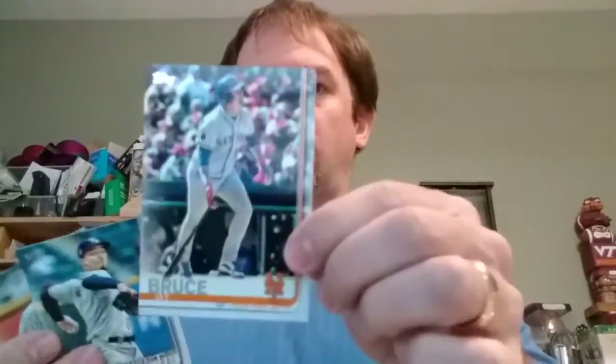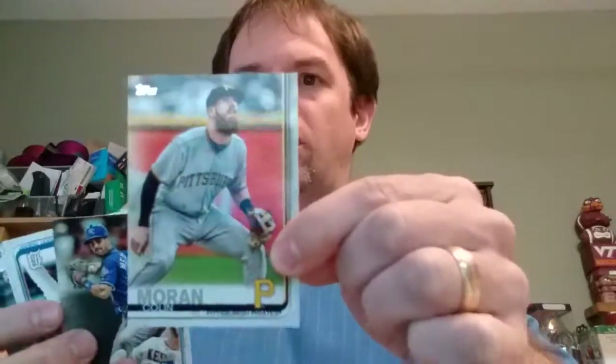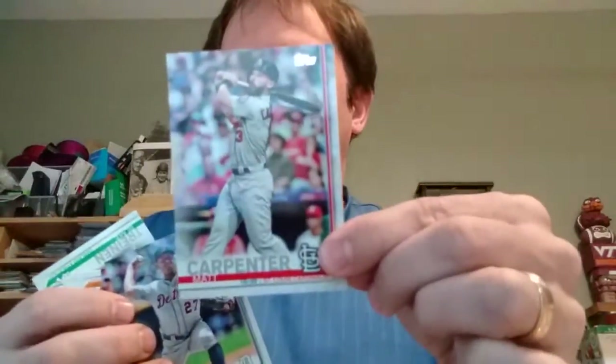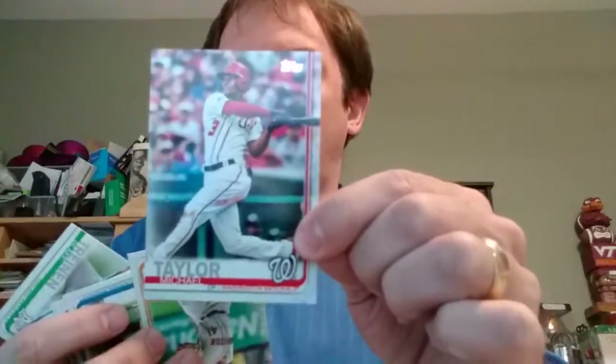JD Martinez, Jake Bruce, Blake Snell, Colin Moran, Whit Merrifield, Miguel Cabrera, Myles McCullis, Matt Carpenter, Jordan Zimmerman, Michael Taylor.